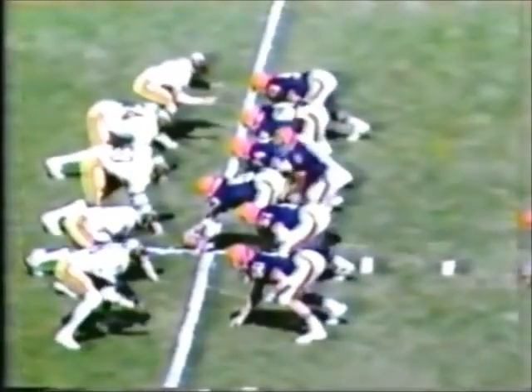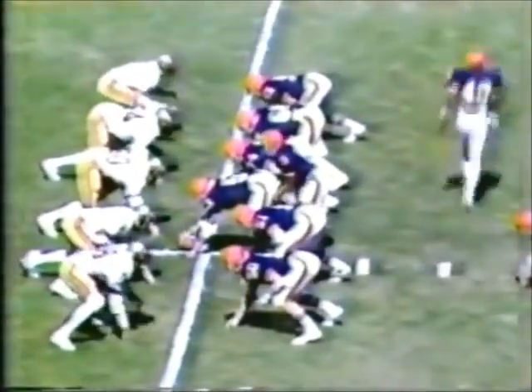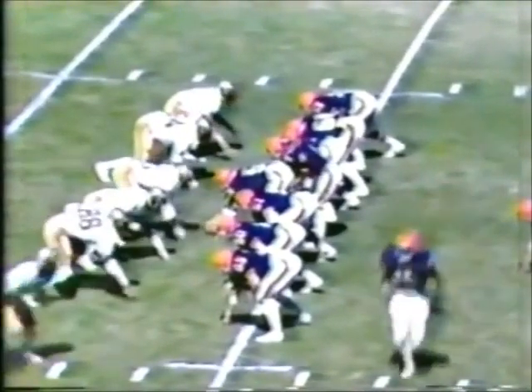Oklahoma 5-2 defense. Let's see the first play. Man in motion. Fairley gets the ball, hands it off to Hartman on the right side. He gets about 5-6 yards. It's going to be number 40, Greg Williams.